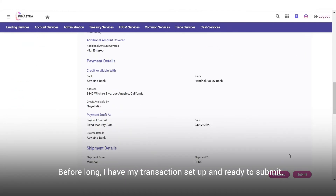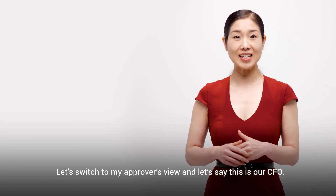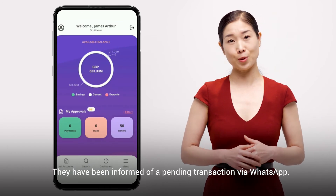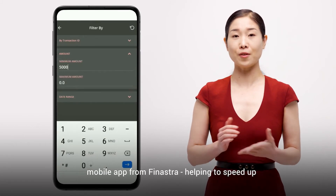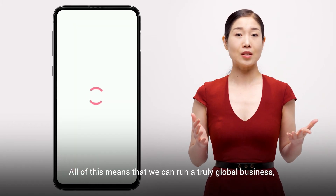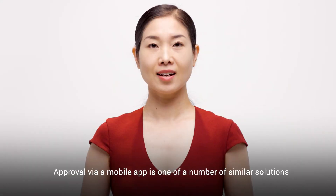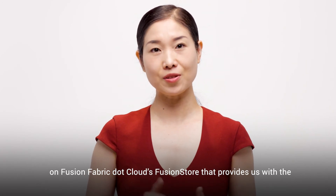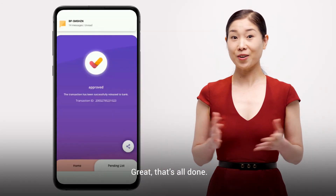Before long I have my transaction set up and ready to submit. Let's switch to my approver's view — let's say this is our CFO. They have been informed of a pending transaction via WhatsApp, and they can then view and approve transactions from a pre-integrated mobile app from Finastra, helping to speed up the whole life cycle of a transaction. Approval via mobile app is one of a number of solution options on Fusion Fabric Cloud's Fusion Store, providing the agility to offer new services at speed.